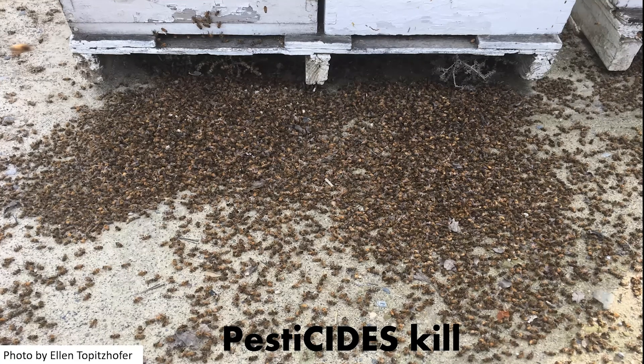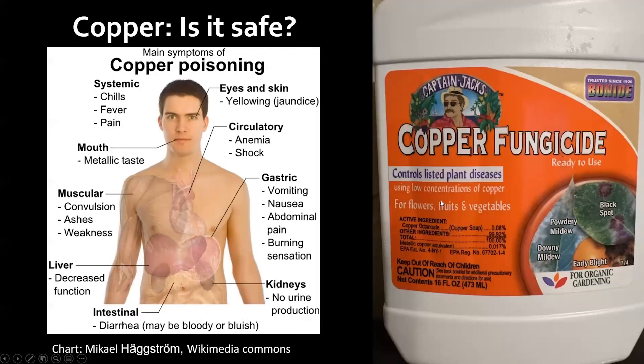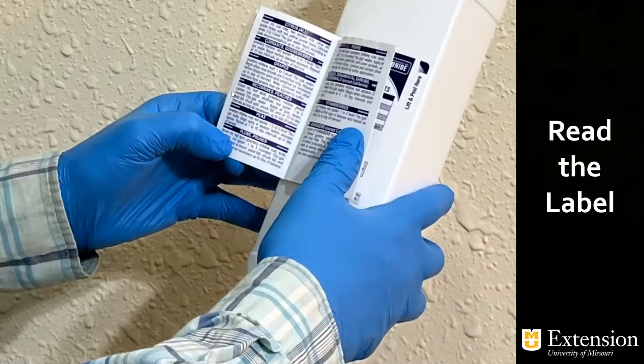Here's a slide showing your organic copper fungicide — it seems very safe, right? But look at the effects it can have on the body; there are quite a few effects from your average organic pesticide. It doesn't really matter what the chemical is — you want to treat them all with respect and follow the label. That's what they invest so much money for: to create a label that tells us how to use, dispose of, and store these chemicals properly. The most important thing anyone can ever say about chemicals and pesticides is: read the label.